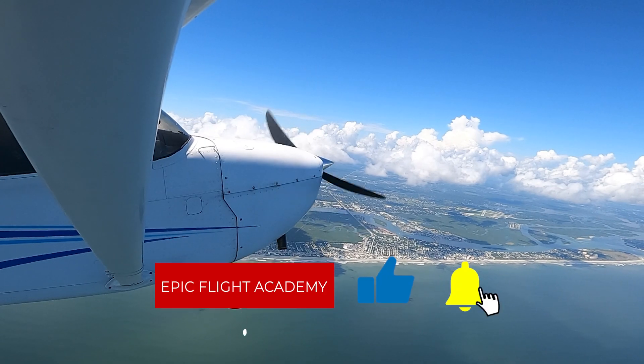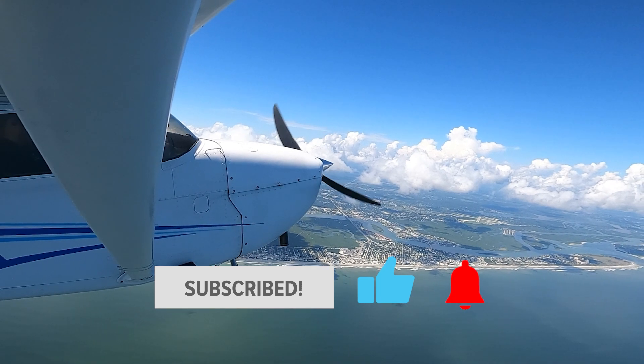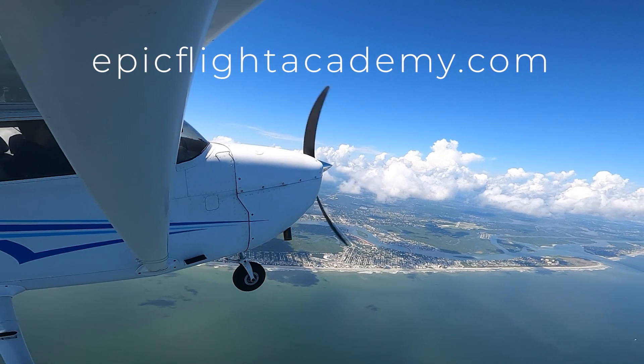But first, make sure to like this video and subscribe to our YouTube channel for more aviation content from EPIC Flight Academy. If you're ready to start your own journey to becoming a pilot, visit epicflightacademy.com to see if you qualify.